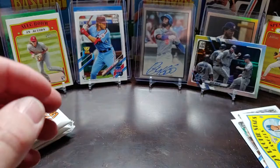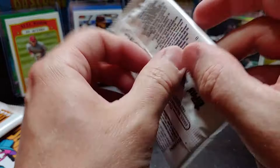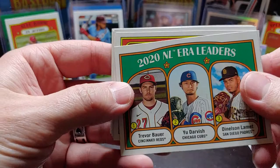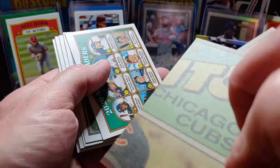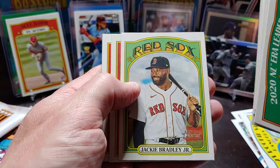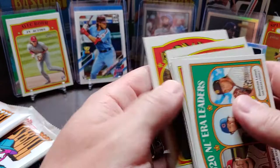Three more packs. Starling Marte in action, 2020 NL ERA leaders, Ronald Acuna — that's the second Ronald Acuna. 2020 NL home run leaders, Bryce Harper, Adam Haseley, Jackie Bradley Jr., there's a nice Tatis, and Danny Duffy. No short prints there.